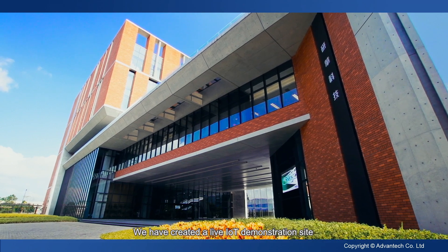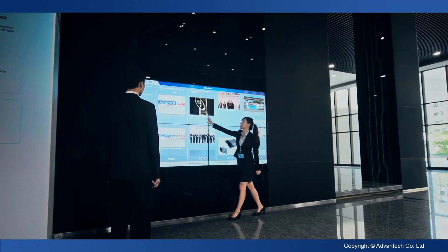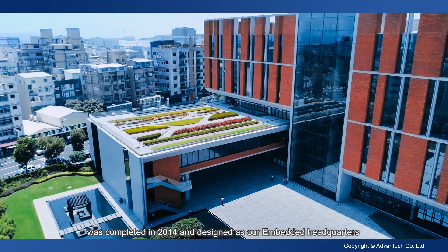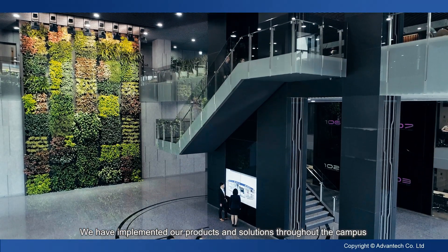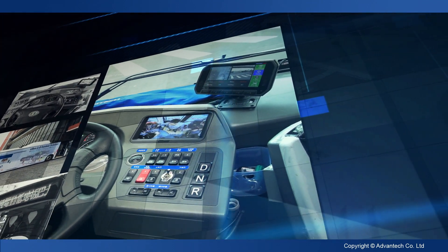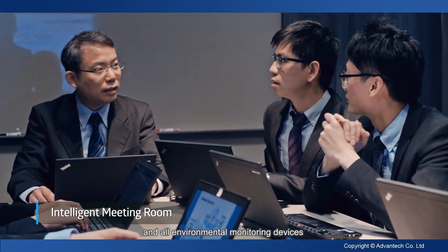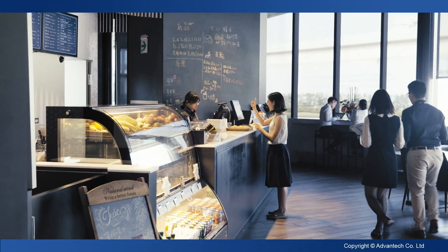We've created a live IoT demonstration site to realize all sorts of IoT solutions within our campus. The first phase of Advantech's IoT campus was completed in 2014 and designed as embedded headquarters. We've implemented our products and solutions throughout the campus to realize and demonstrate IoT concepts. These include intelligent transportation, office solutions, and environmental monitoring devices, all embedded with Advantech products.